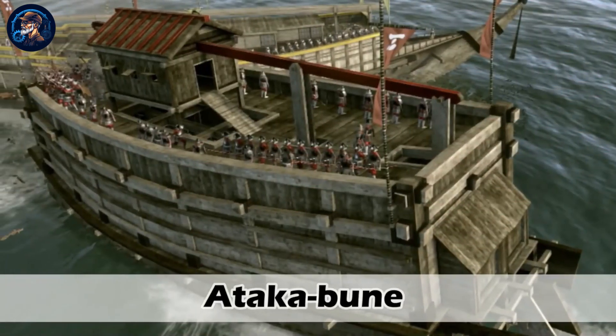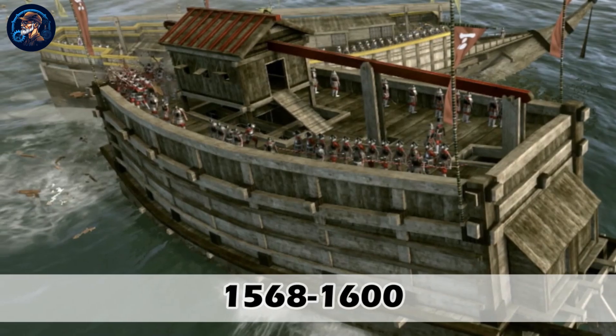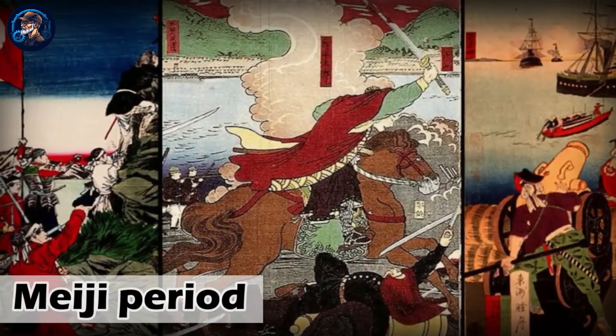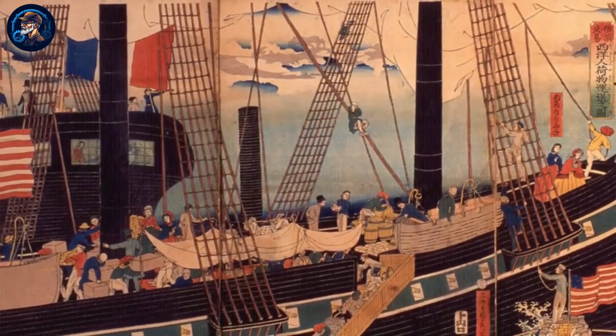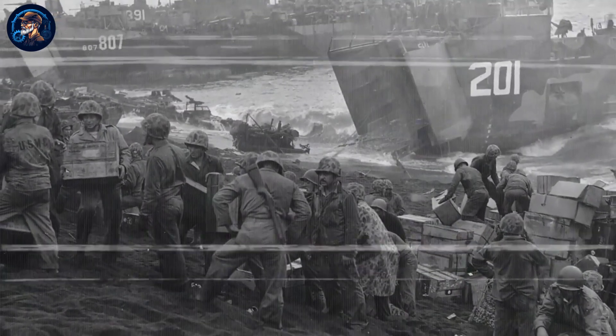The Atagobun was developed in the Azuchi-Momoyama period between 1568 and 1600. Fast forward to 1868 to 1912 during the Meiji period — the ships were modernized with western development by adopting the designs and technology used. Moving ahead during World War II, those naval developments helped the Japanese protect their many sea borders from invaders.